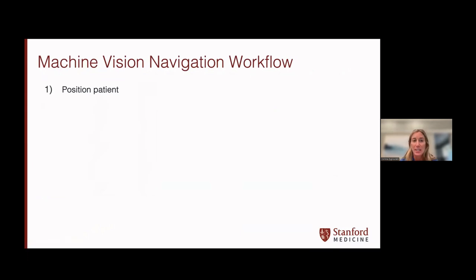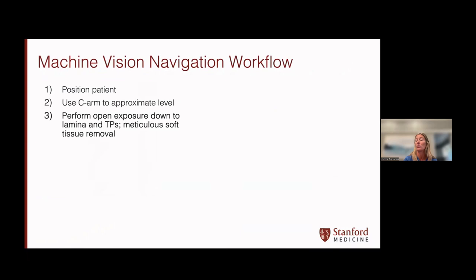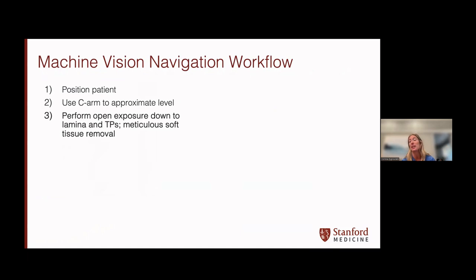You position the patient normally and use the C-arm to approximate the level. I primarily use machine vision navigation in open cases because it relies on taking a picture of the field. It's really important to have a very good meticulous exposure — when exposing the bone, get all soft tissue out of the way, and avoid having a lot of blood in your field during flash registration. You don't want a lot of shadowing as that interferes with the picture, and if a tumor is involving the bone that would interfere with bony anatomy, keep that in mind because the technology needs to see good bony anatomy to register with your preoperative scan.